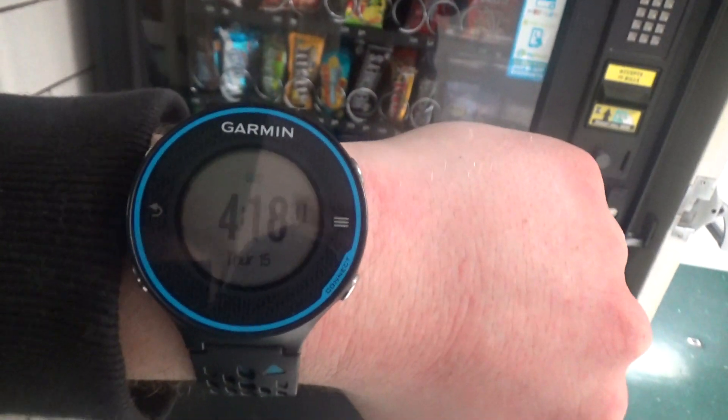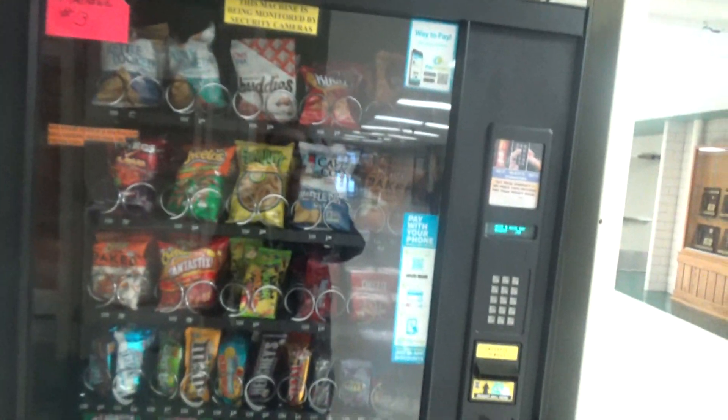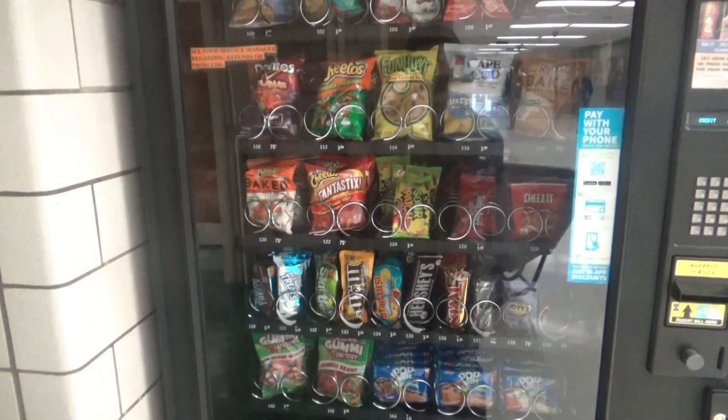Alright guys, so there is the date and time on the Garmin Forerunner 620. Right now I'm standing in front of the vending machine at Fremd High School in Palatine, Illinois.